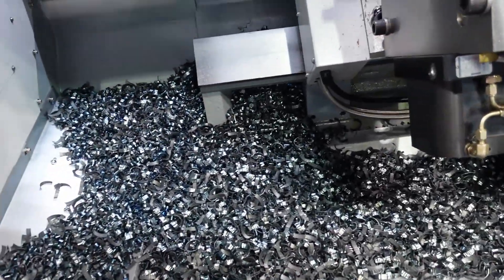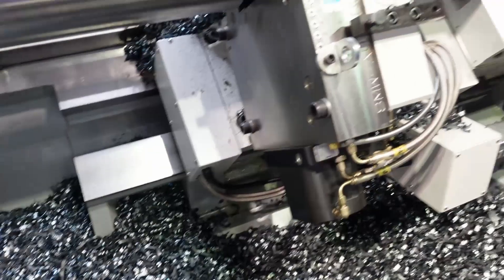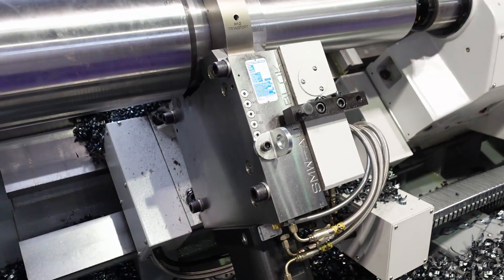Now these are really metallic chips — not metal powder — from a lathe or milling machine.